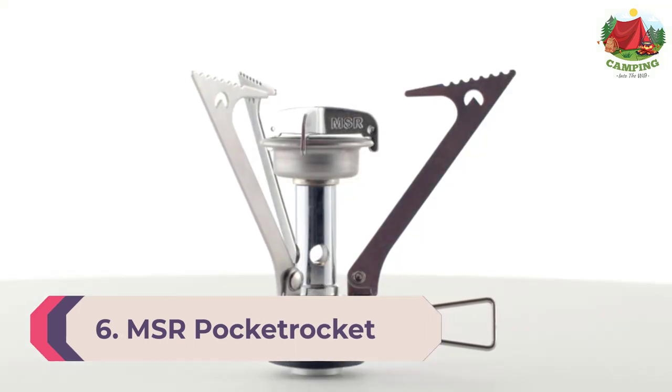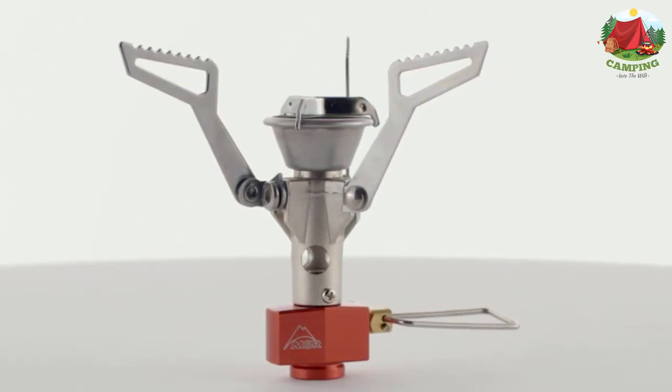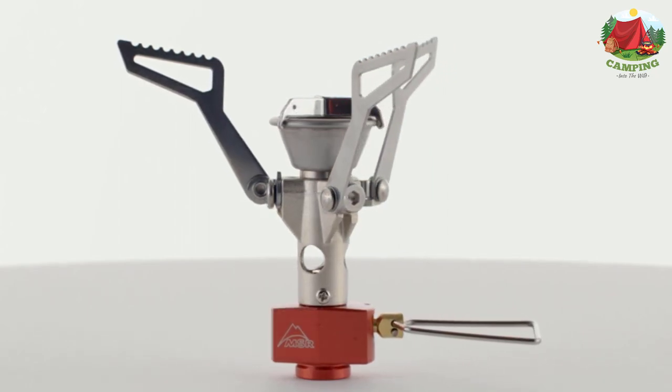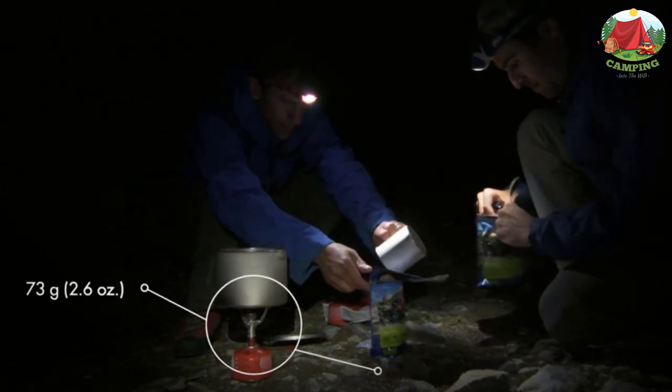Number 6: MSR Pocket Rocket 2 Stove. This stove was one of the most recommended burners by all our experts, and with good reason. At a relatively affordable price, this little stove is crazy lightweight at 2.6 ounces, but still packs a punch in regards to heat and efficiency. Outdoor athlete and registered dietitian Abby Chon likes this stove when she's out with a friend or partner and needs to cook for two.